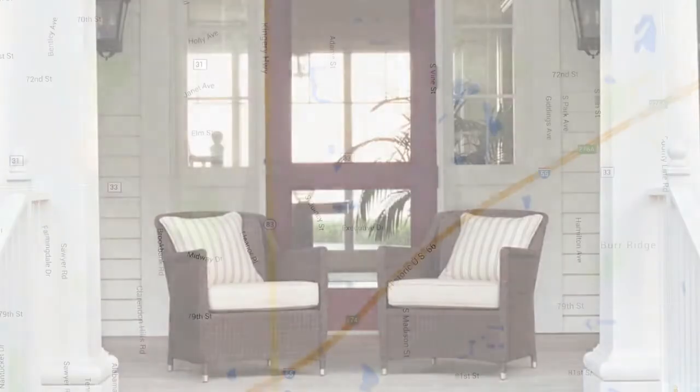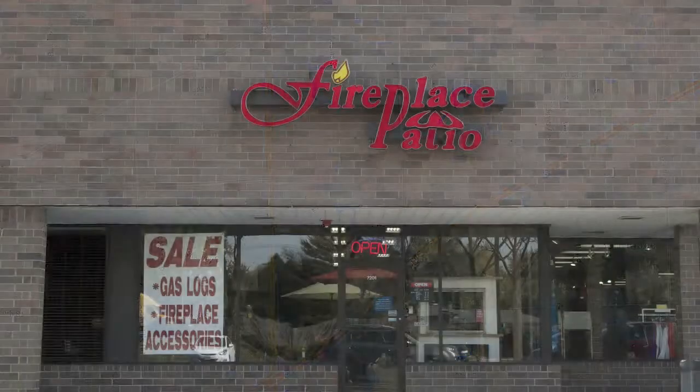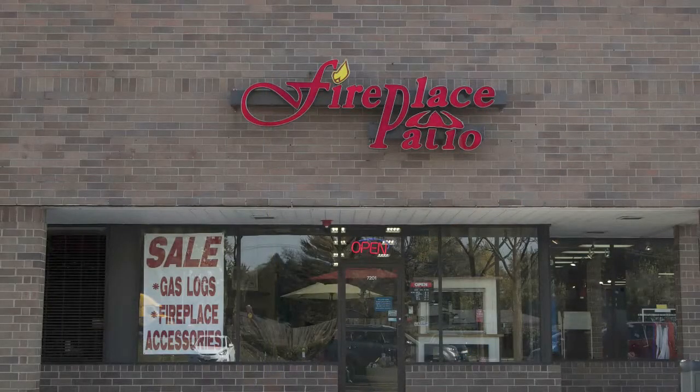Let us help you create your perfect patio and entertainment area. Our showroom is conveniently located in Willowbrook, just north of I-55 on Route 83. Fireplace Patio Design, 630-325-8300. Everything for outdoor living and more.